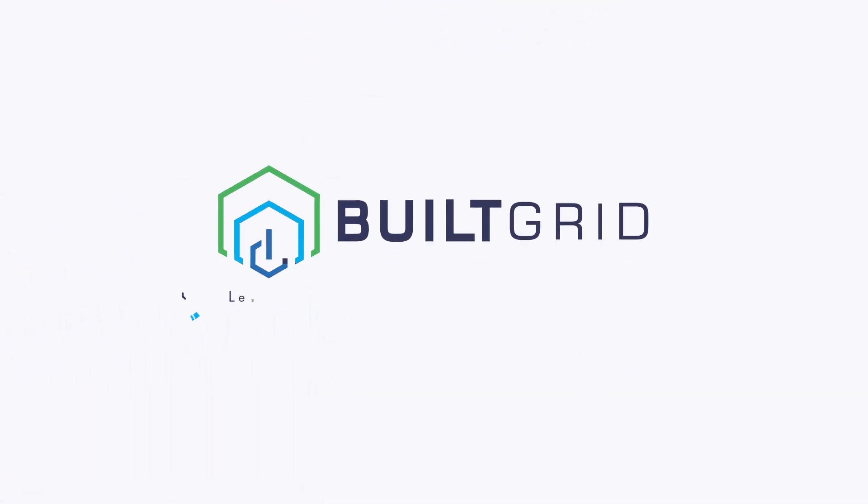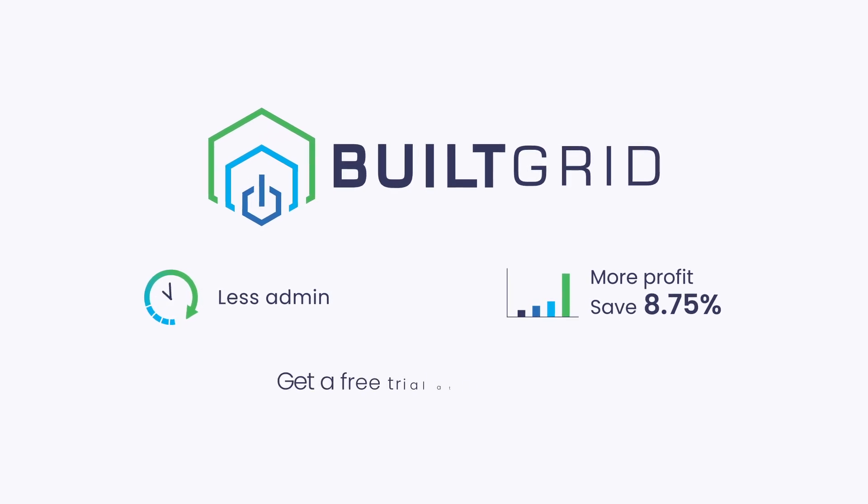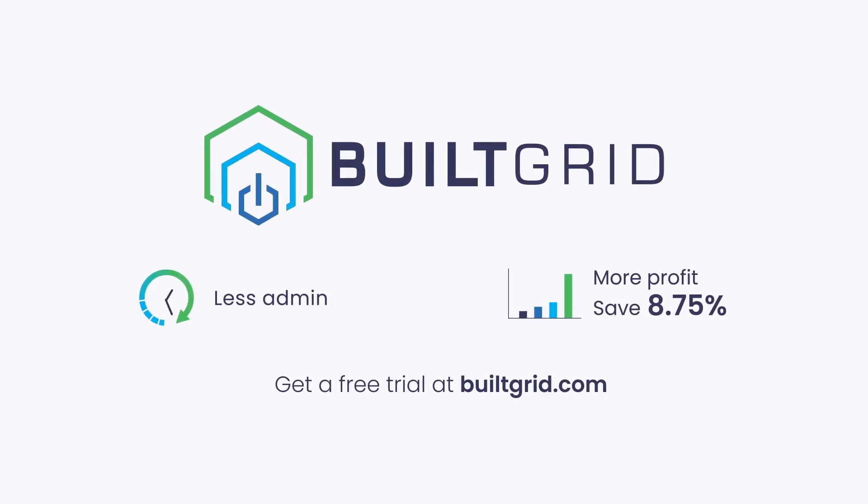Deliver your projects on time and improve project profits by 8.75%. Visit builtgrid.com and start saving today.